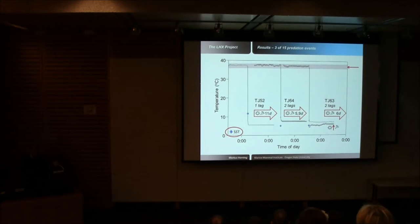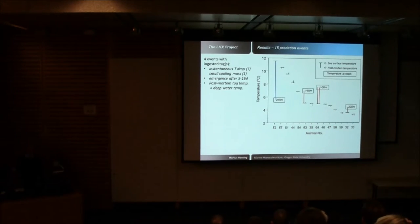Looking at these events in a slightly different configuration: horizontal bars represent sea surface temperature at time and location of each event; vertical bars are the difference between sea surface and post-mortem temperature. In almost all instances, these closely matched — except in those anomalous events. In one instance, temperature was lower than sea surface; in others, temperatures were higher. Those post-mortem temperatures correspond to deeper water temperatures — anywhere from 50 to 200 meters depth.